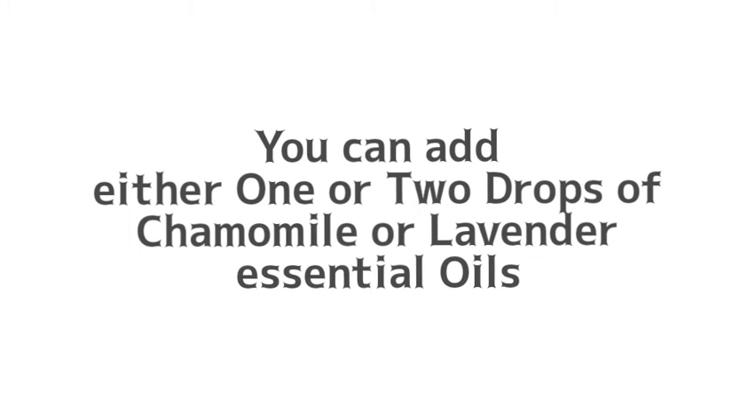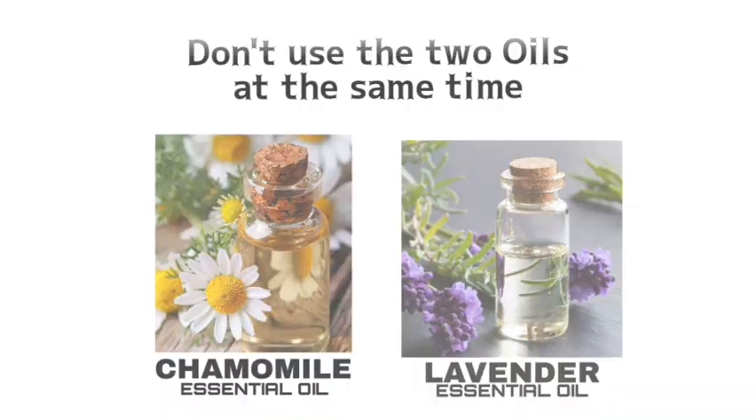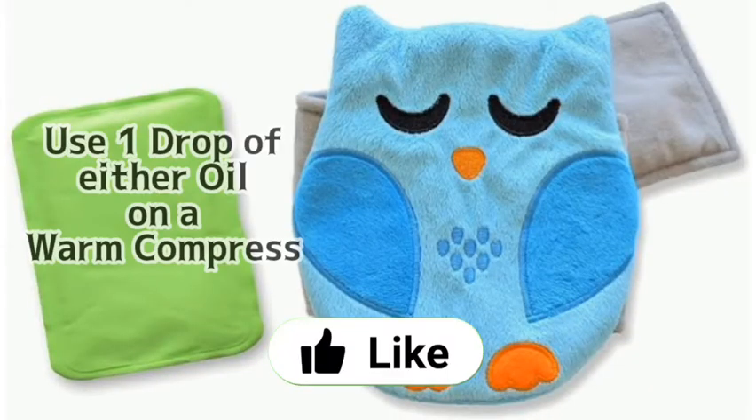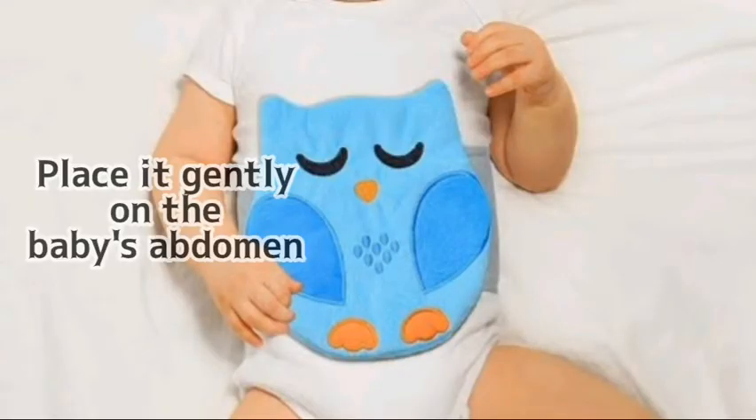You can add either one or two drops of either chamomile or lavender — don't use both oils at the same time. Use whichever one you feel comfortable with. Put one drop of either oil onto a warm compress and press it gently on your baby's tummy.